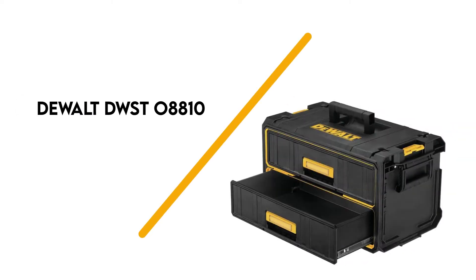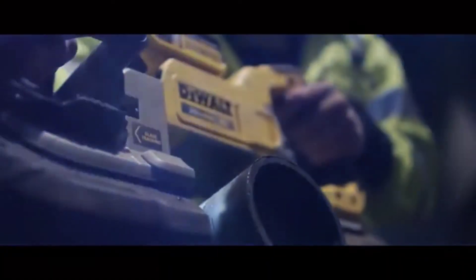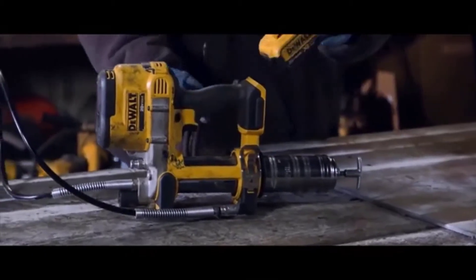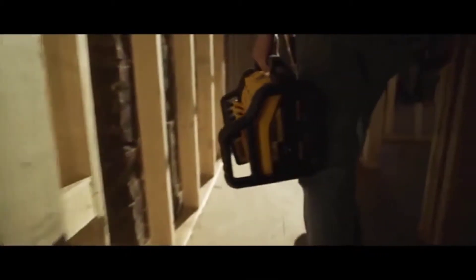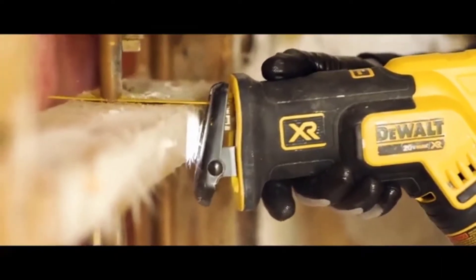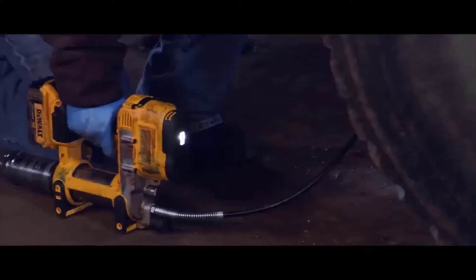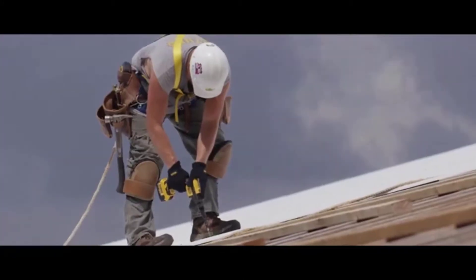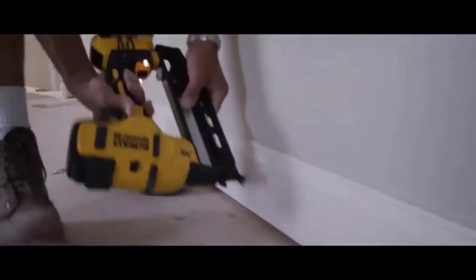Number 7: Dewalt DWST-08810. The Dewalt DWST-08810 earns our top spot due to its stylish design and premium sound quality. It's a portable device that's IP54 rated for dust and water resistance. The unit is also weather-resistant and can be locked to prevent unauthorized access. The system provides a great balance of sound with four full-range tweeters and one subwoofer with an assisted bass resonator. It runs on 12 and 20-volt max lithium-ion batteries and can also be plugged into a wall socket. The batteries charge in less than 90 minutes. It connects to Bluetooth-compatible devices at a range of 100 feet and has two USB ports.